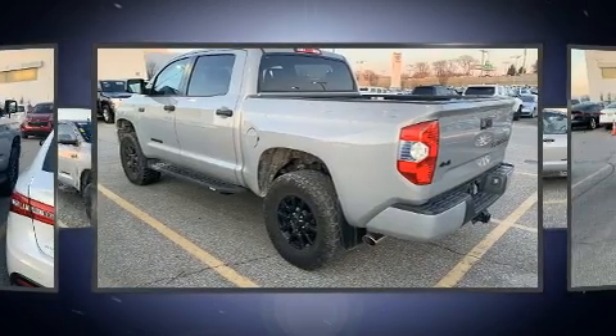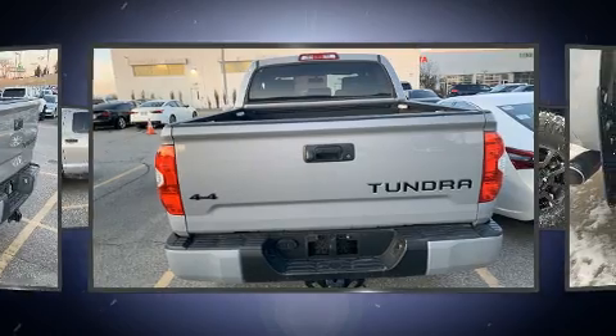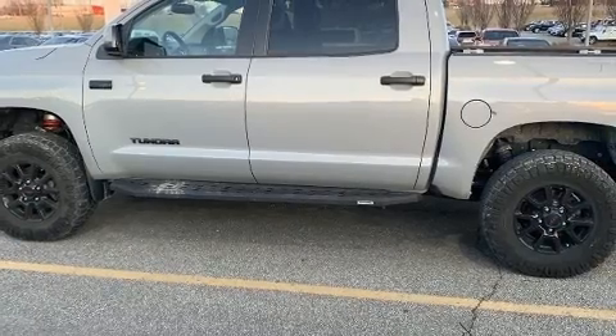The following features are included: front and rear reading lights, an outside temperature display, skid plates, and more.